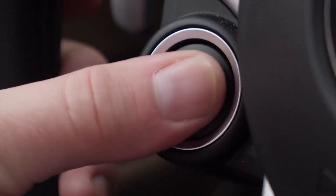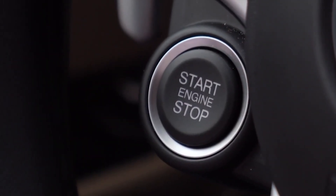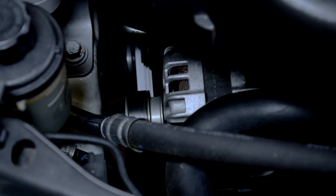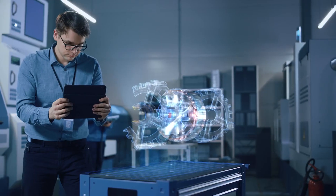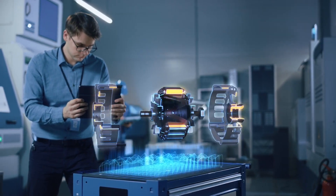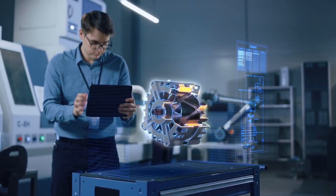So in summary, the battery provides the initial electrical supply to start the engine, while the alternator recharges the battery and powers the electronics as you drive. This pairing allows your car to have electricity both when parked and while the engine is on.